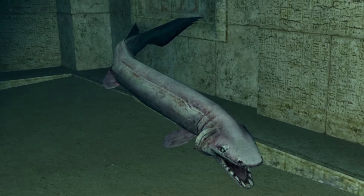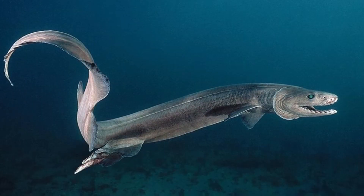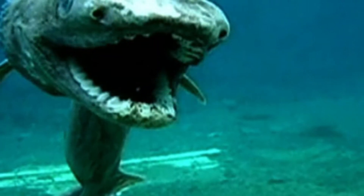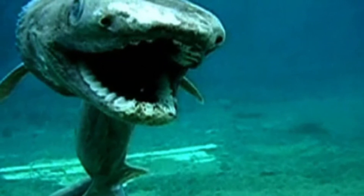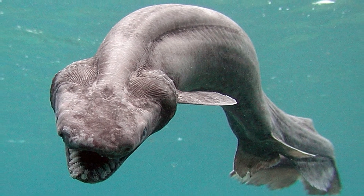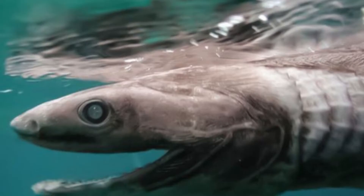Frilled sharks spend most of their time deep beneath the surface of the water. They are most commonly found at depths between 390 and 4,200 feet below the surface. Frilled sharks were given their name because of the six pairs of gills along their throat that look like ruffled collars.